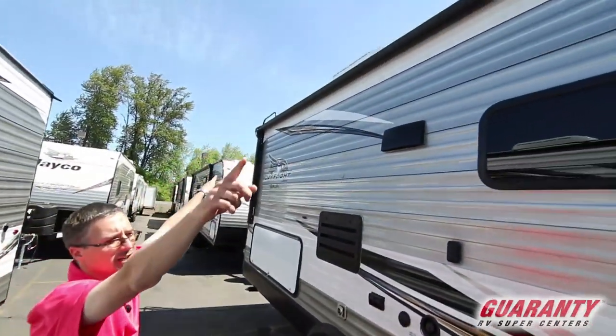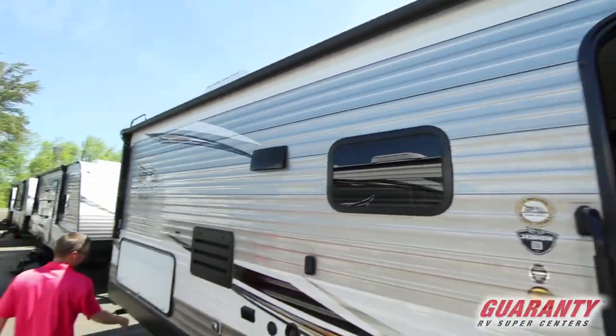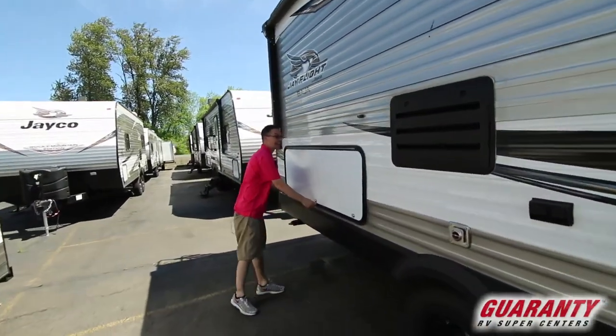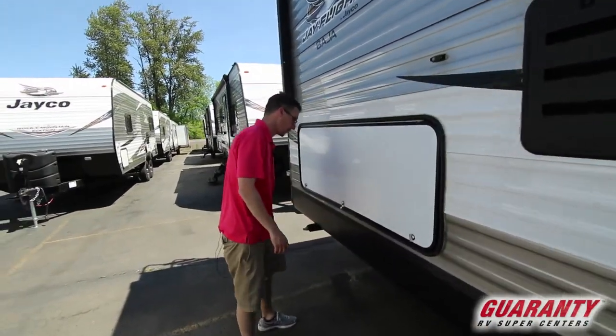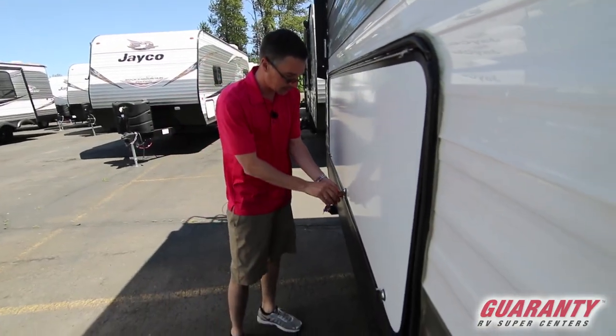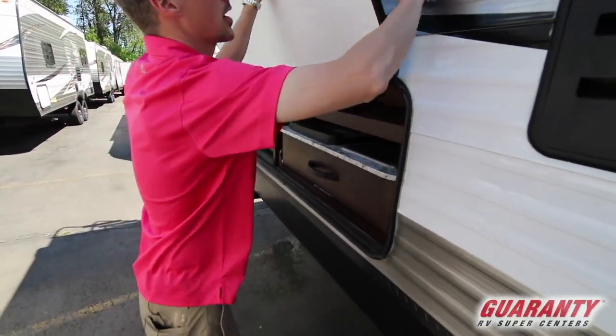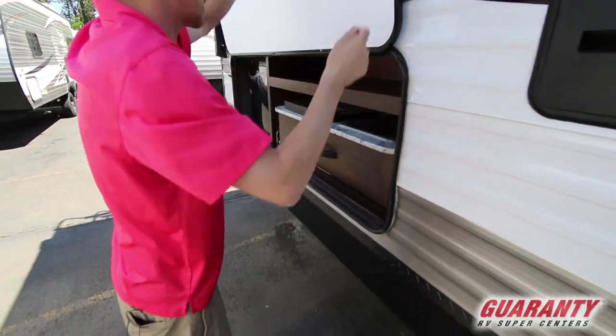We do have an electric awning. This also has the Rocky Mountain package, and that gives you an 80 gallon fresh water tank — pretty impressive for those folks that like to go out and dry camp. This is a good trailer for that: lots of fresh water and lots of ground clearance.